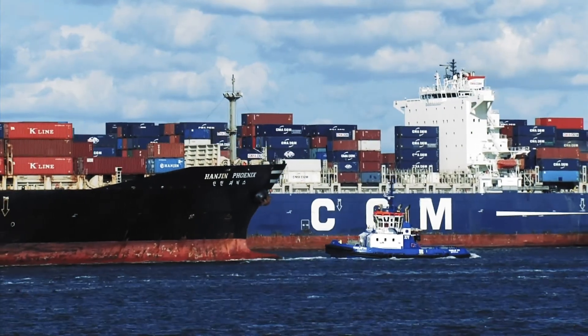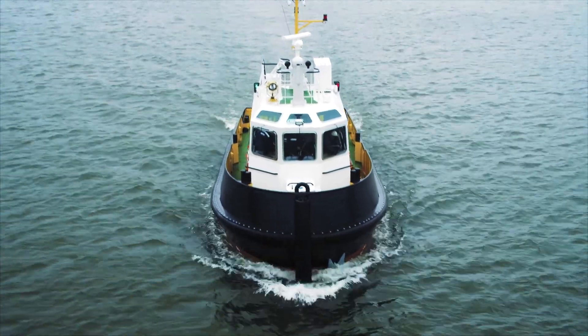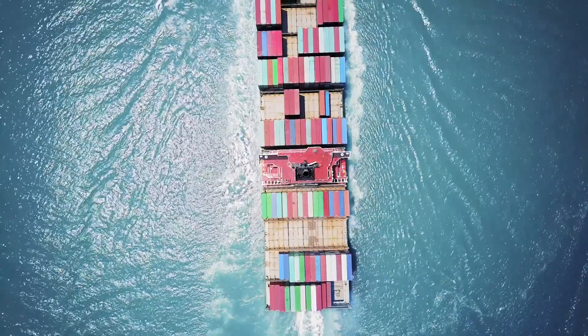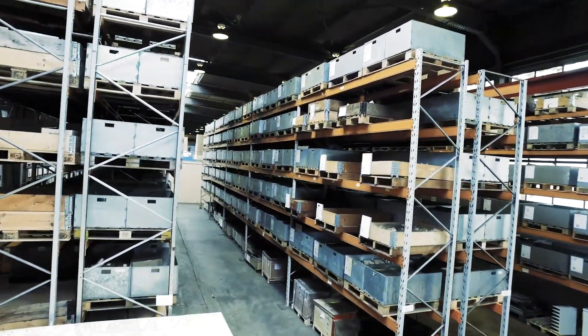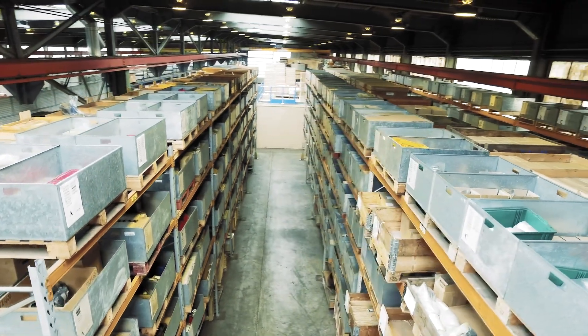A ship in port is safe, but that's not what ships are built for. Every year ships come through the port of Rotterdam in need of urgent critical repair. Some ships must wait weeks while replacement parts are sourced from somewhere around the world. Others take on the massive expense of warehousing a huge variety of spare parts at different ports.